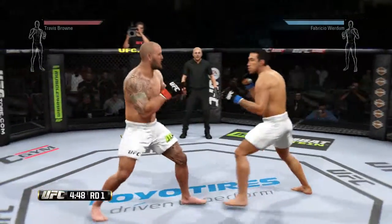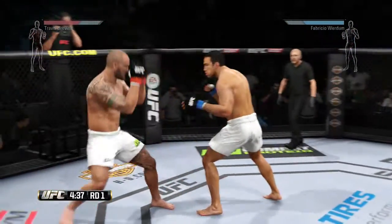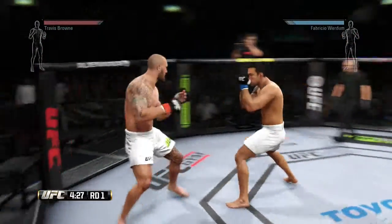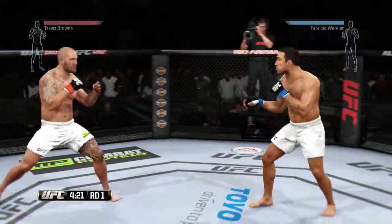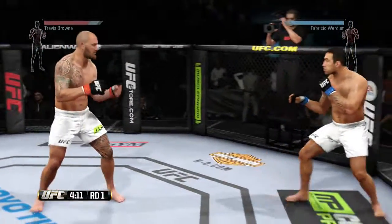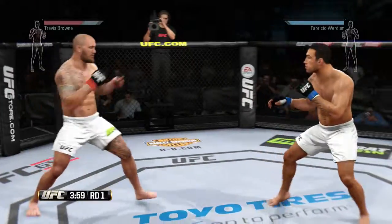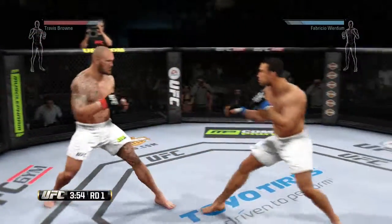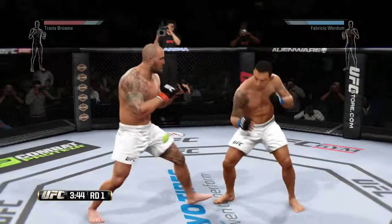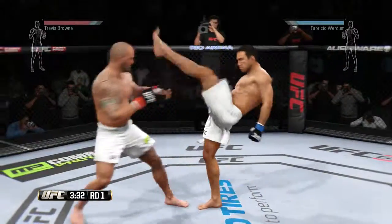Nice leg kick and he connects there, and he's down. He wants this fight back on its feet. Push kick. Head kick — nicely done. And he just pushed that punch aside.